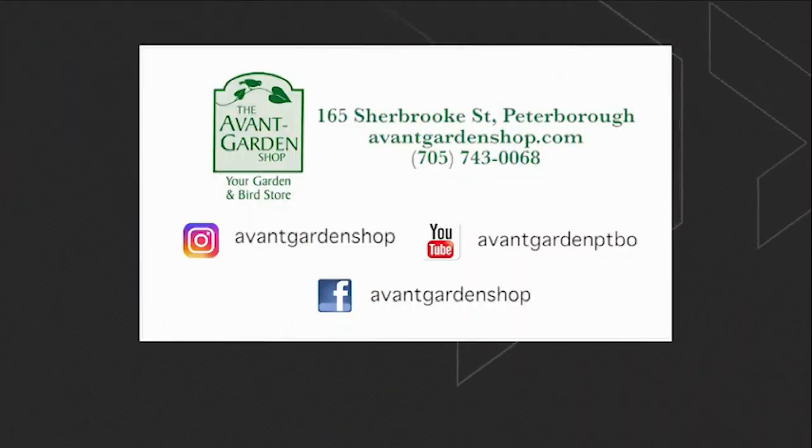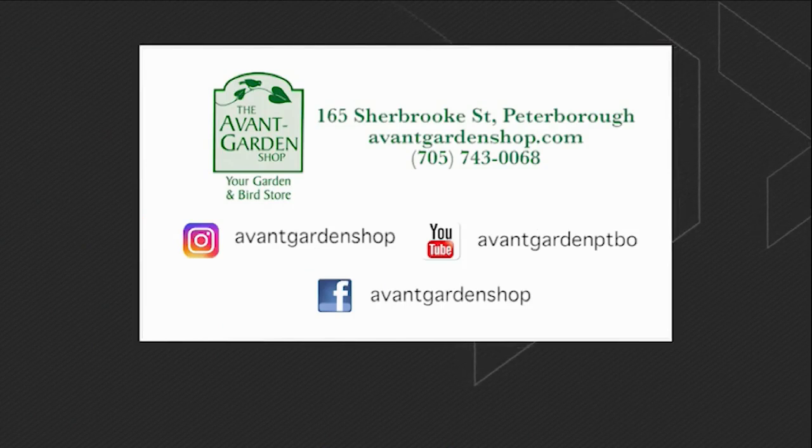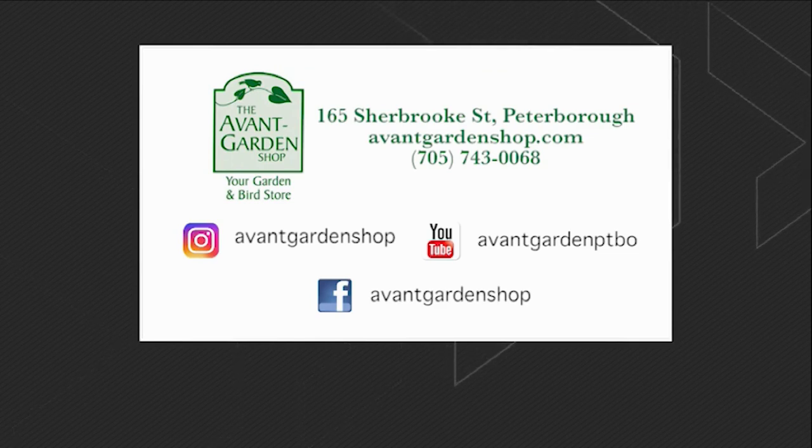The Garden Gate is brought to you by the Avant Garden Shop, your destination for garden accessories and backyard birding supplies. Sherbrooke Street, Downtown Peterborough.